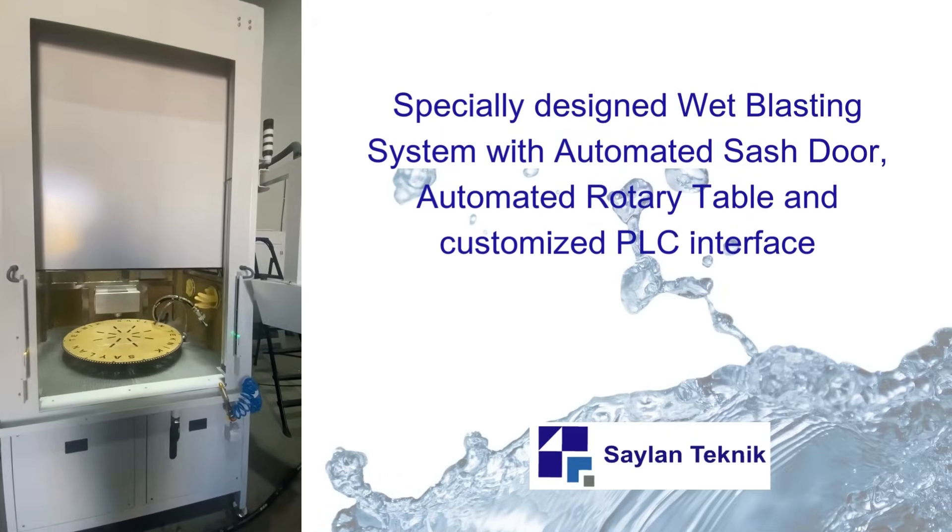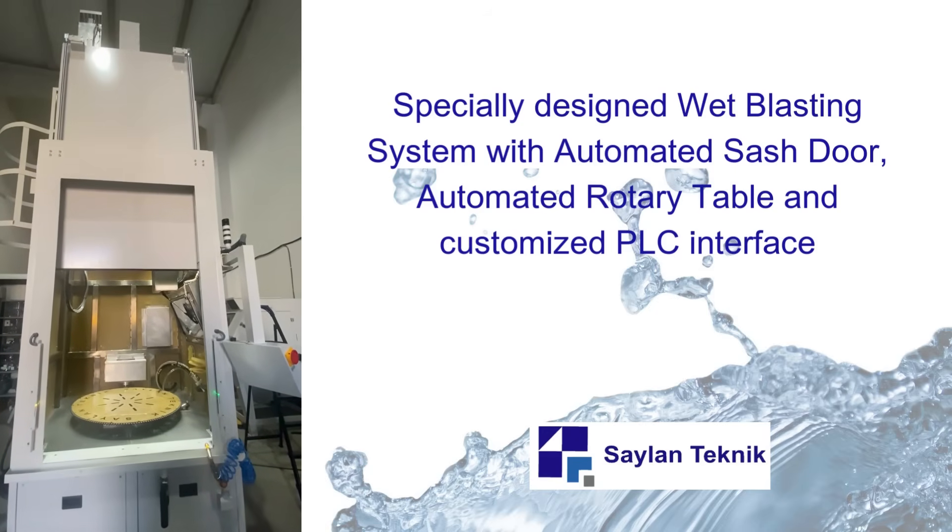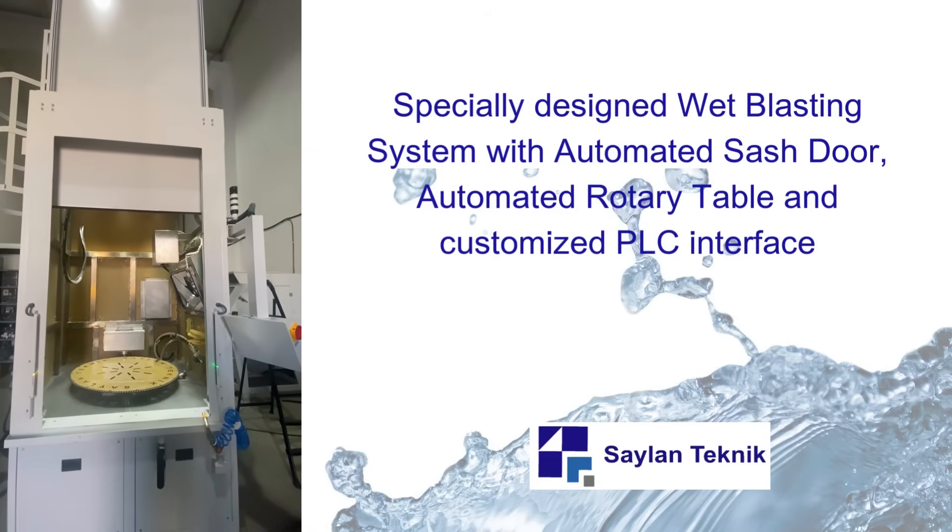Specially designed wet blasting system with automated sash door, automated rotary table, and customized PLC interface.